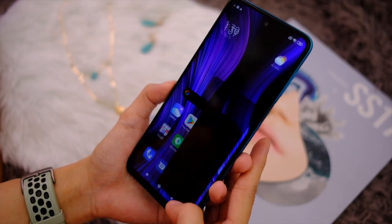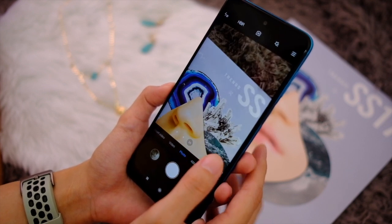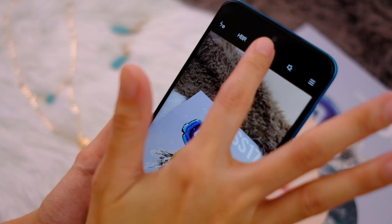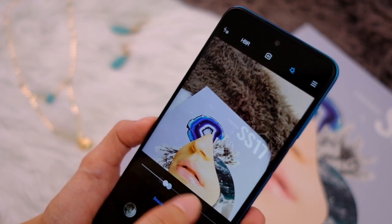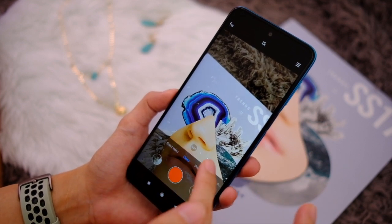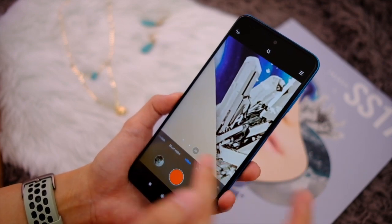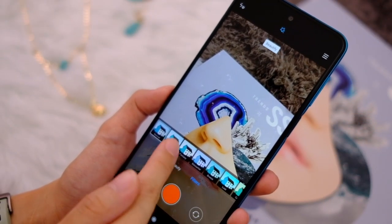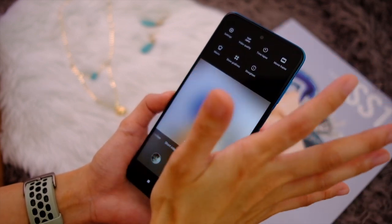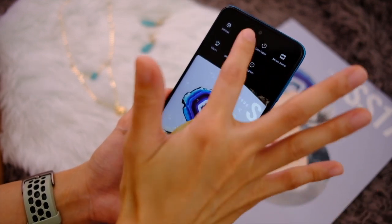Of course it wouldn't be a complete hands-on video without checking out the camera. On photo mode, you have wide, 1x, 2x, and zoom up to 10x, plus an HDR option, AI, and different filters including beauty mode. On video mode, it's similar — wide, 1x, 2x — but you can only zoom up to 6x. You have the same filters and beauty mode. Video options include 1080p at 30fps, 60fps, 4K at 30fps, and 720p at 30fps — which is what the mode reverts to when you use filters and beauty mode.